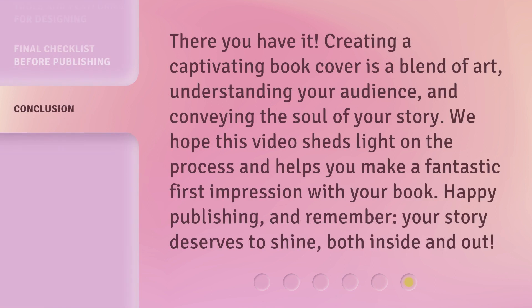There you have it. Creating a captivating book cover is a blend of art, understanding your audience, and conveying the soul of your story. We hope this video sheds light on the process and helps you make a fantastic first impression with your book. Happy publishing, and remember, your story deserves to shine, both inside and out.